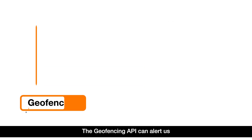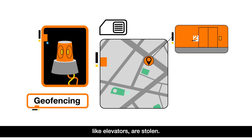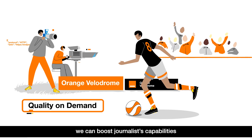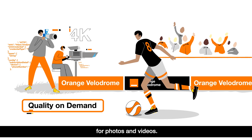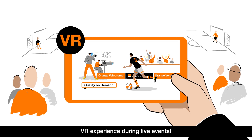The geofencing API can alert us when SIM cards and stationary equipment, like elevators, are stolen. Thanks to the Quality on Demand API, we can boost journalists' capabilities for photos and videos. It's also perfect for delivering a seamless VR experience during live events.